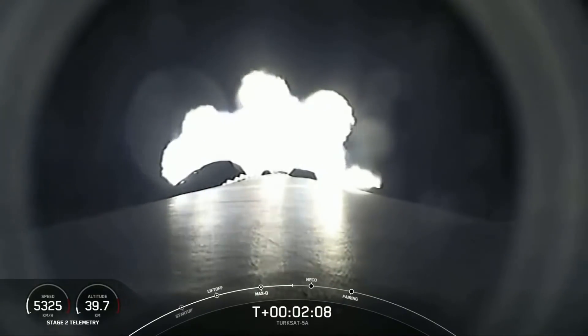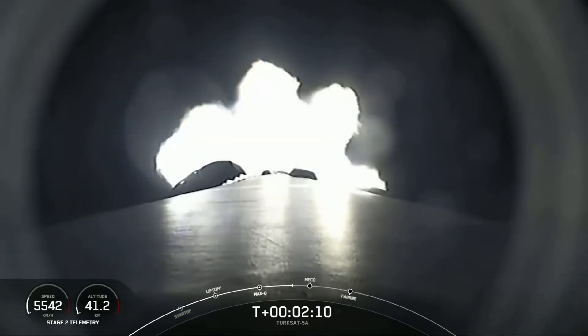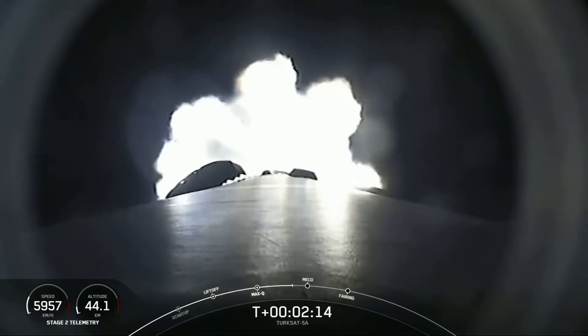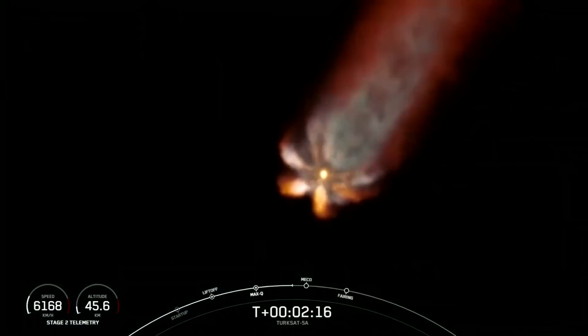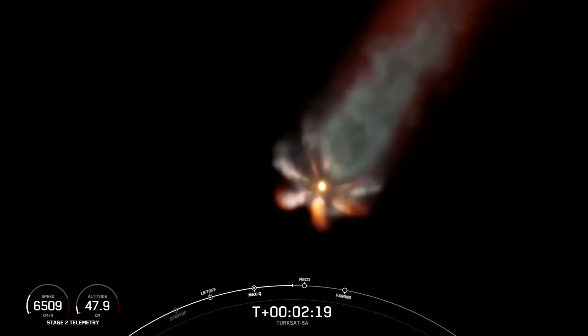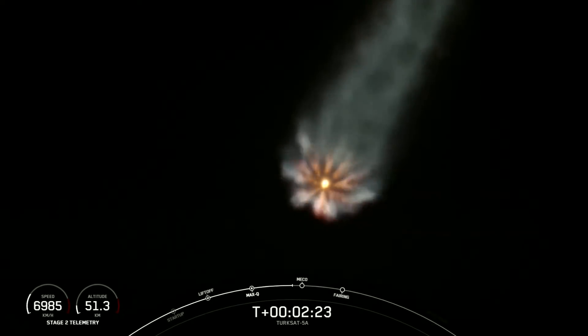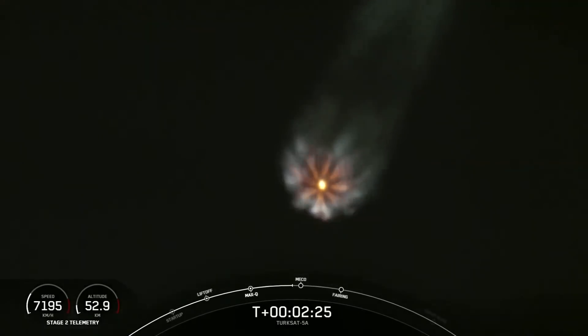About 15 seconds away from throttling down those Merlin 1D engines, you'll start to see a visual change in the plume you see on the screen. Main engine cutoff.